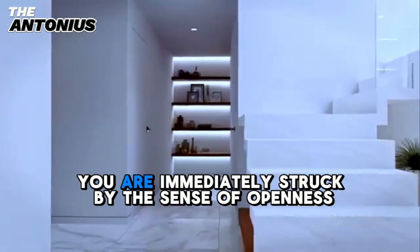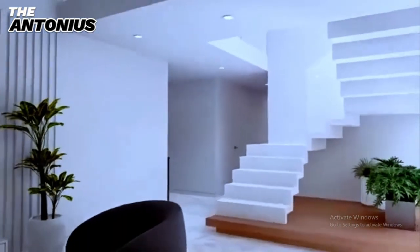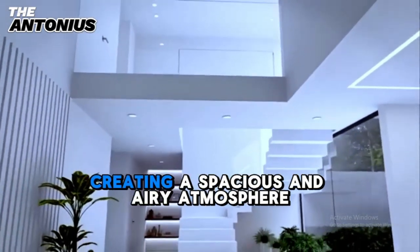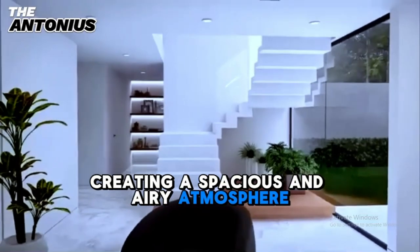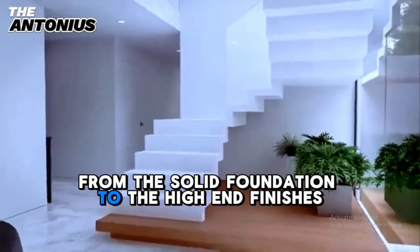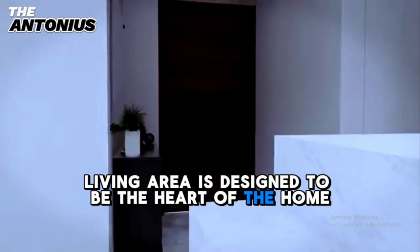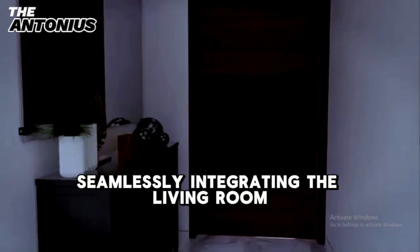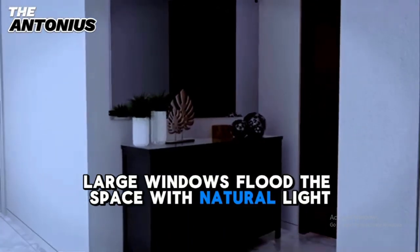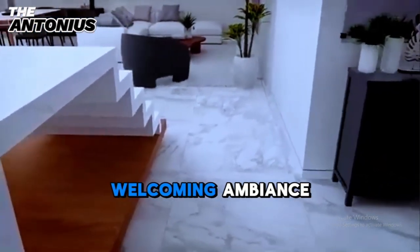As you step inside, you are immediately struck by the sense of openness and light that fills the home. Despite its compact footprint, the design maximizes every inch of space, creating a spacious and airy atmosphere. The quality of construction is evident in every detail, from the solid foundation to the high-end finishes. The open-plan living area is designed to be the heart of the home, seamlessly integrating the living room, dining area, and kitchen. Large windows flood the space with natural light, highlighting the elegant decor and creating a warm, welcoming ambiance.